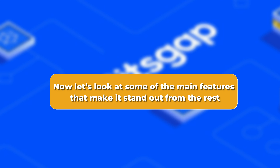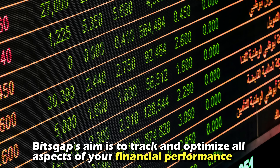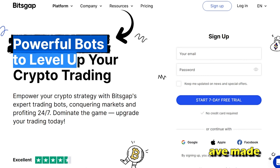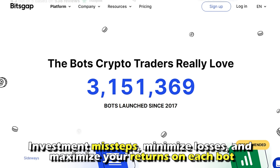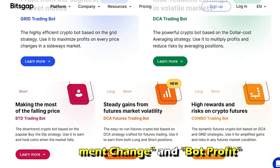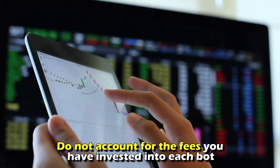Now let's look at some of the main features that make it stand out. Bitsgap's performance analysis metrics aim to track and optimize all aspects of your financial performance. It allows you to see all trade executions your bots have made and your bot's historic performance, which helps you to see your investment missteps, minimize losses, and maximize your returns through its investment change and bot profit metrics. In contrast, many trading platforms tend not to provide net profit information, as they do not account for the fees you invested into each bot.